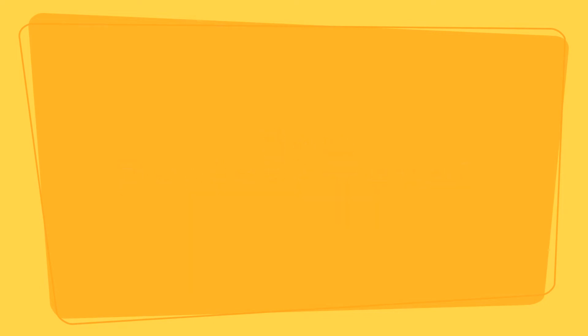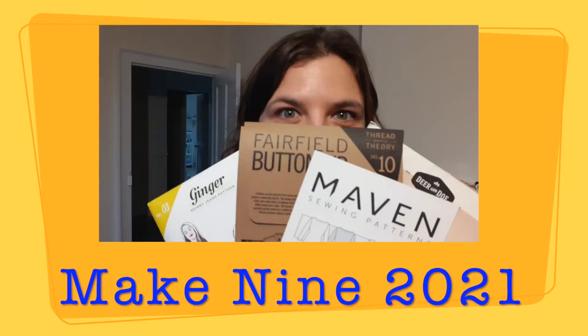I hope you enjoy my Make Nine and I'll hopefully see you soon! Hi, I'm Ruth. Welcome to my channel So Dysfunctional. I hope you're all well. We are in the middle of lockdown three here in the UK so life has been very busy. I am homeschooling and I've got a toddler as well so I haven't really had any time to sew recently,